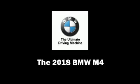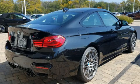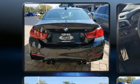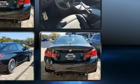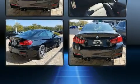Experience driving perfection in the 2018 BMW M4. BMW made sure to keep road handling and sportiness at the top of its priority list. It features an automatic transmission, rear-wheel drive, and a three-liter six-cylinder engine. BMW prioritized handling and performance.